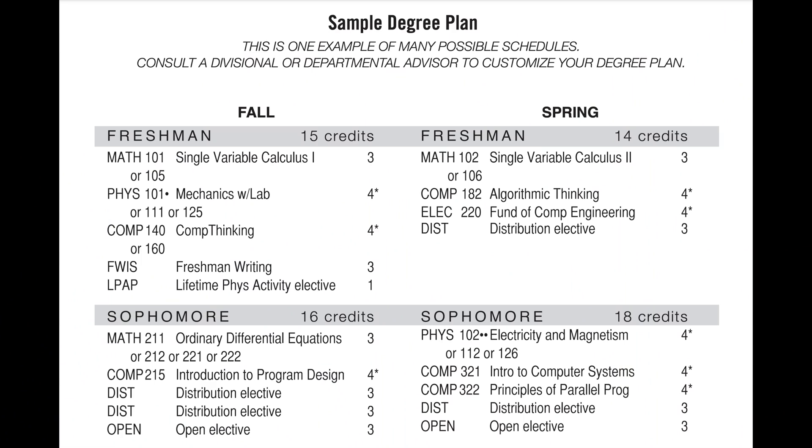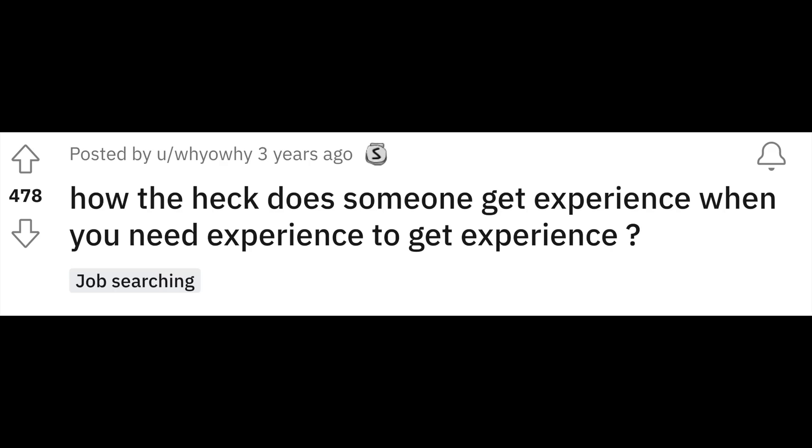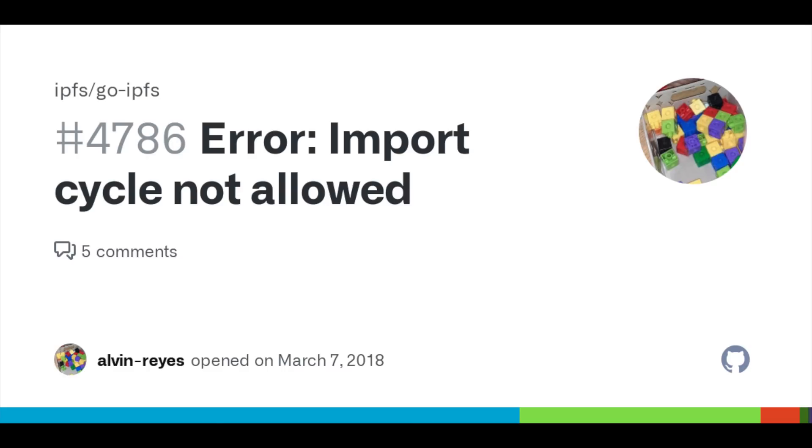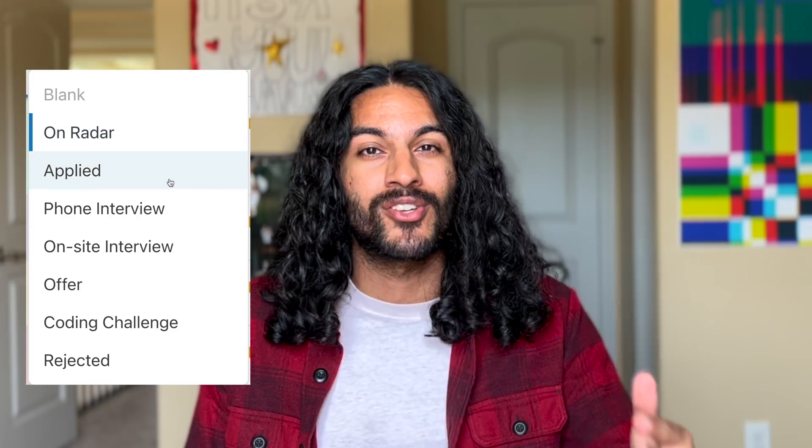This was me my entire freshman and sophomore year. I had no experience, but no one wants to hire someone without experience. But how do you get experience if no one is willing to hire you? It's a vicious cycle. Today, I'm gonna tell you everything you need to know to get that dream offer, and together we're gonna build a Coda doc to track the entire process from start to finish.